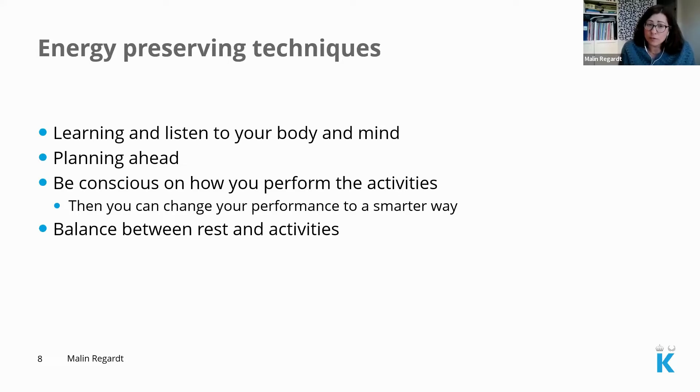Be conscious about how you perform activities. Try to make things easier — use both hands when lifting heavy things, avoid having so many heavy things to lift, and keep things close by to reduce the energy-demanding parts of activities. A diary where you write what you do, how you feel afterwards, and how much energy it has taken is very useful. You can look at what you do and how much of the day you spend doing it, so you can plan your days better.